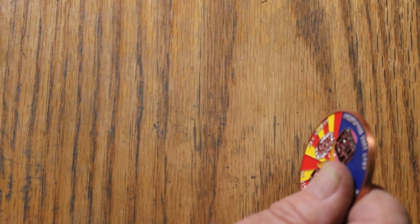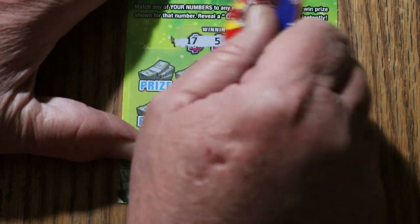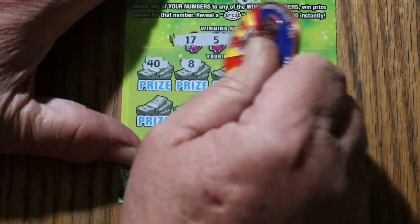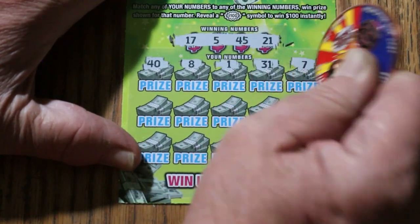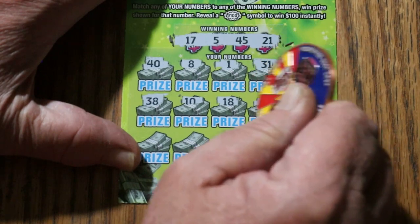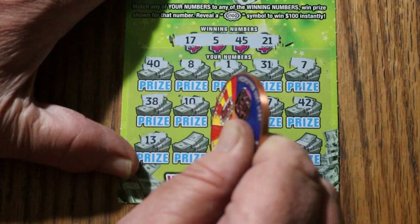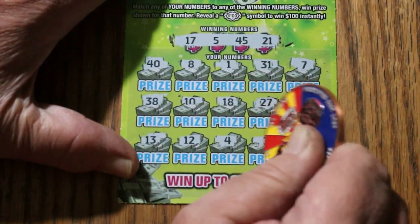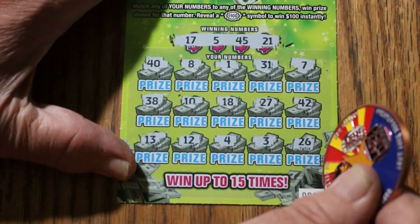Ticket 001: 0, 0, 0, 1, 17, 5, 45, and 21. 40, 8, 1, 31. Number 7, 38, 10, 18, 27, 42, 13. 14, 12, 4, 3, 26. Nothing on the second one.